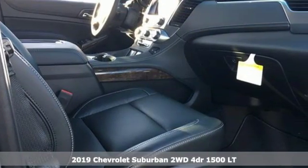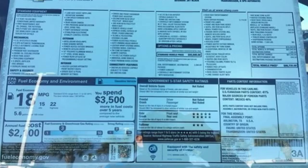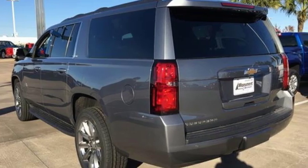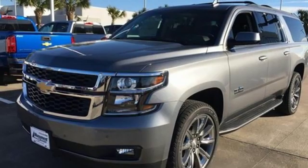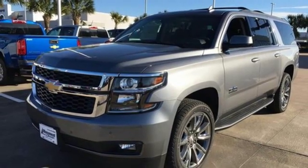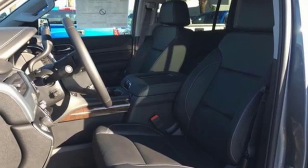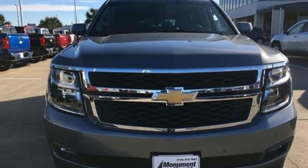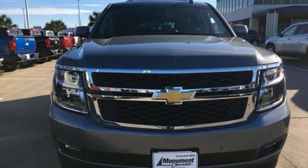Features include Bluetooth streaming audio, remote engine start smart device, front heated leather bucket seats, auto dimming rear view mirror, Apple CarPlay Android Auto, dual zone climate control, automatic transmission, active grill shutters, rear wheel drive, and power heated mirrors. Hurry in today and see it for yourself.